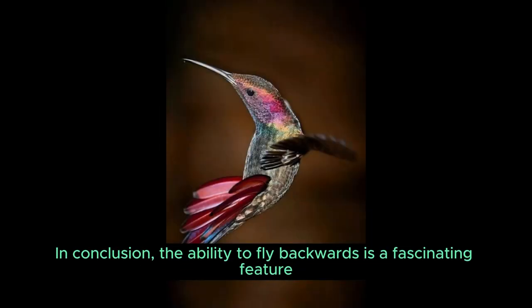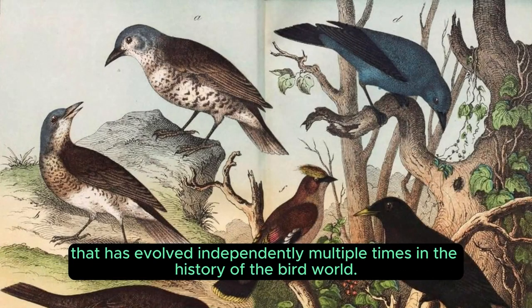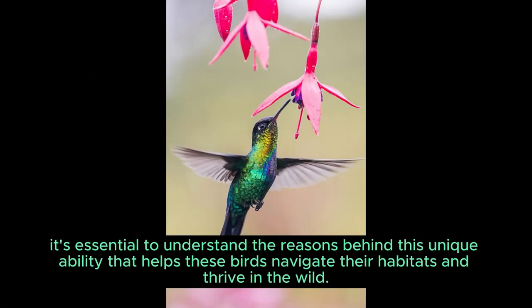In conclusion, the ability to fly backwards is a fascinating feature that has evolved independently multiple times in the history of the bird world. While we can't deny the appeal of watching a hummingbird perform its magical backward flight, it's essential to understand the reasons behind this unique ability that helps these birds navigate their habitats and thrive in the wild.